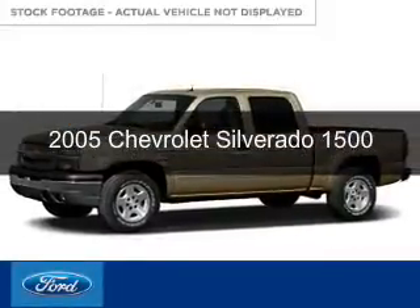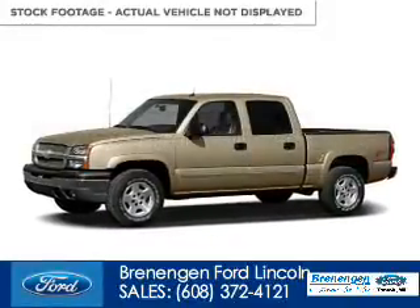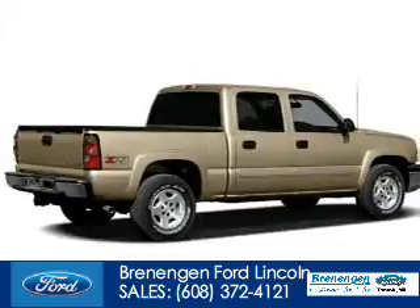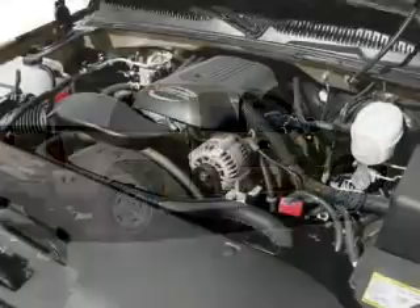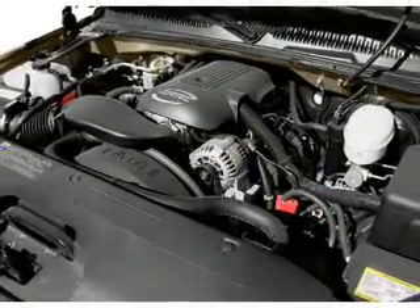This is a used 2005 Chevrolet Silverado 1500, powered by 4-wheel drive, a 5.3-liter, 8-cylinder engine, and a 4-speed automatic transmission.